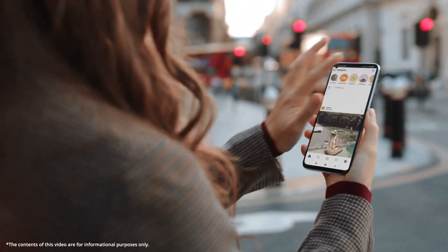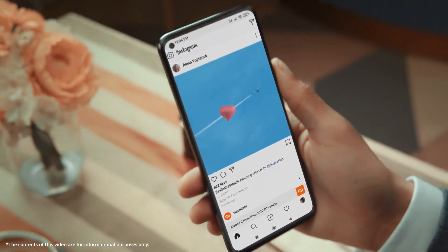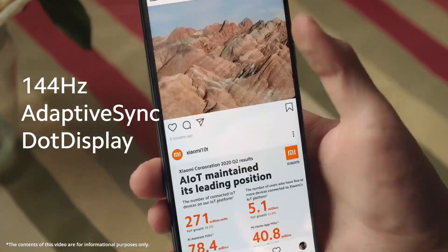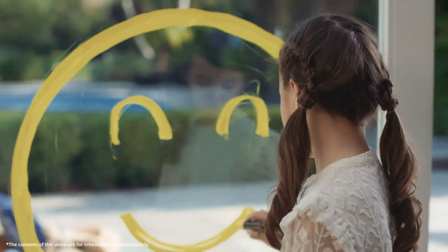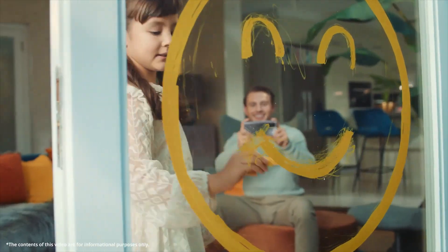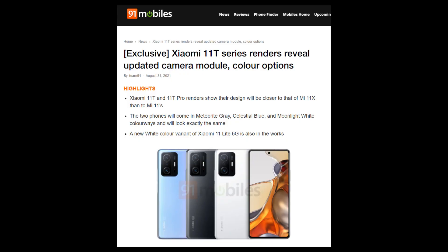As you might have guessed, this year we are getting the 11T and 11T Pro. But as Xiaomi has dropped the Mi branding for its premium phones, these two phones are simply named Xiaomi 11T and Xiaomi 11T Pro. We have got an official image that shows the design of both these phones, and a few specifications of the Pro version have leaked as well. So in this video let's talk about everything we know so far about the Xiaomi 11T and Xiaomi 11T Pro.